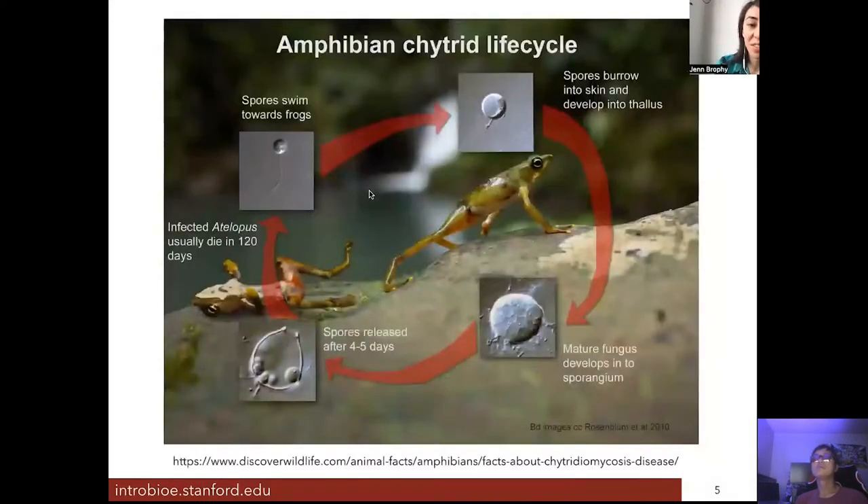Here's the life cycle of the chytrid fungus. It has little spores that can move in water and swim toward frogs. Once it reaches a frog, it burrows into the skin, matures, and starts releasing new spores, causing the infection to spread along the skin. This stage causes skin thickening, and infected frogs usually die about 120 days after infection.